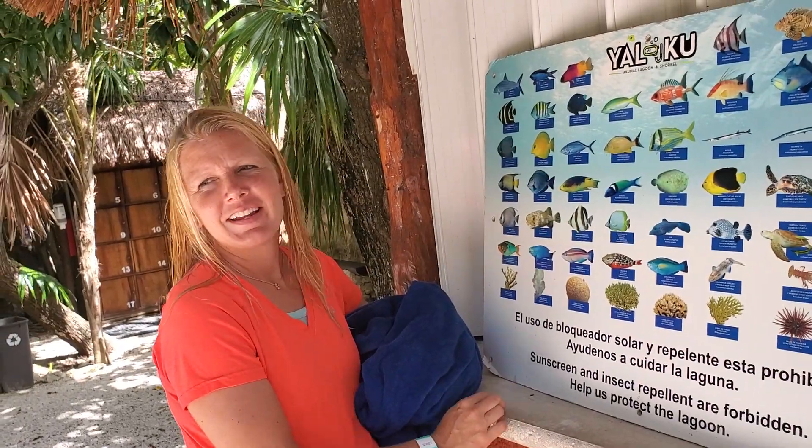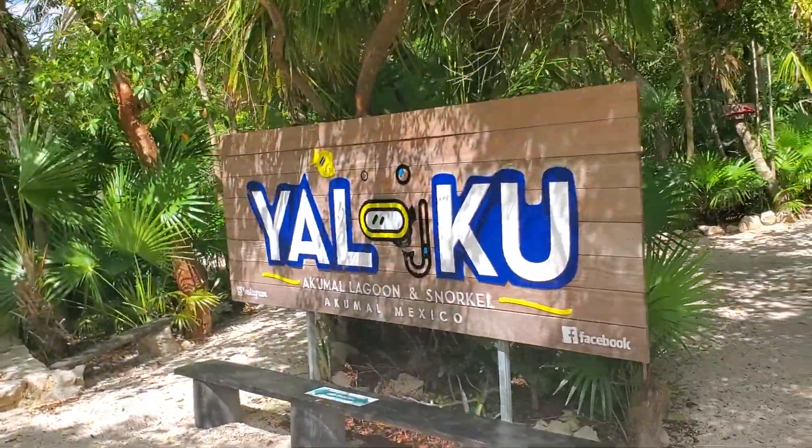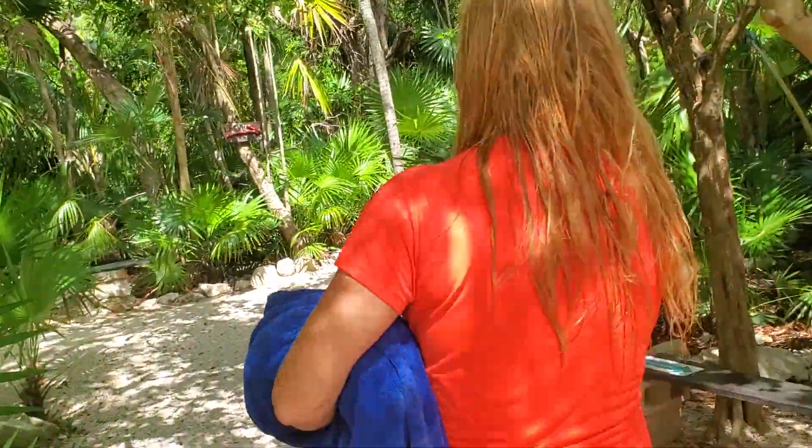Do you want to show us where we're going next? Now we're going to go snorkel at a really cool place. This is the Akumal Lagoon snorkel — it's just right over the bridge. Let's show us the way, mama!